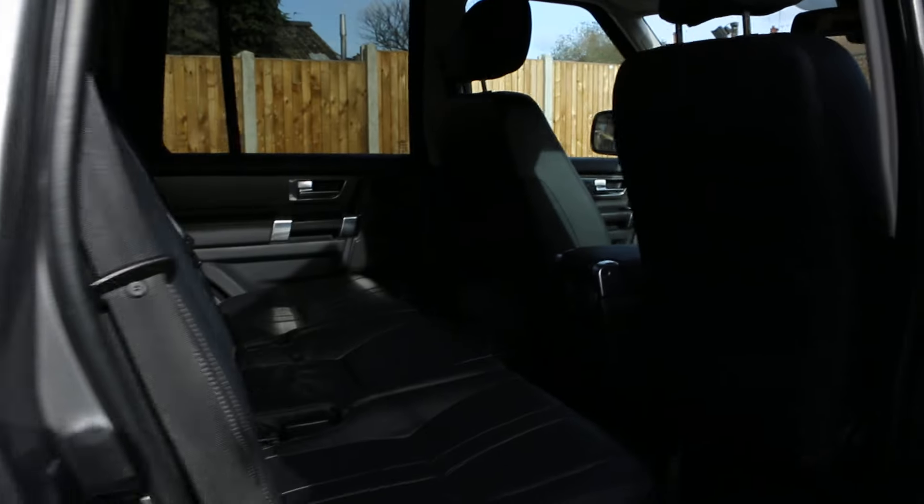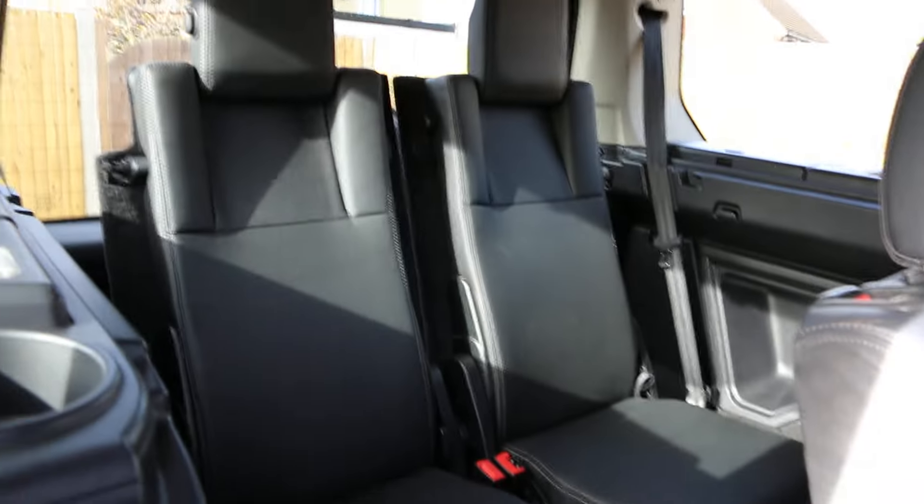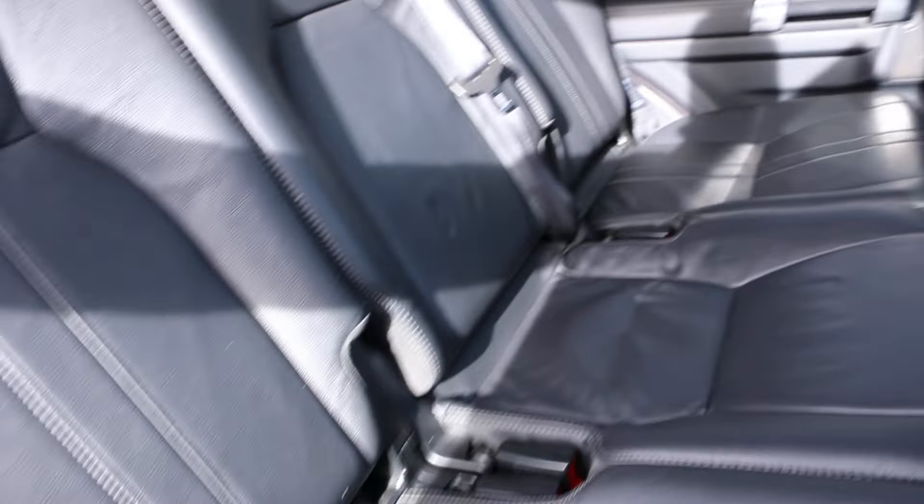Contrasting full leather interior with 7 headrests. It's fixed for ISOFIX child seat preparation, and for your safety it's got front, side and rear airbags.